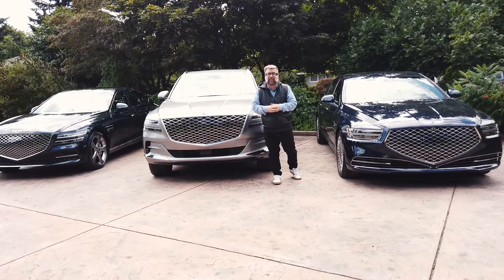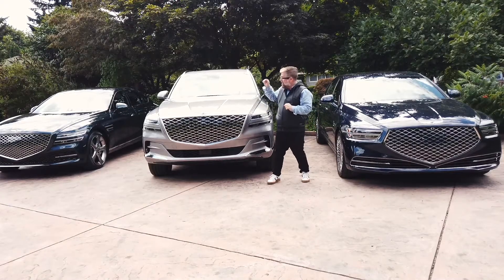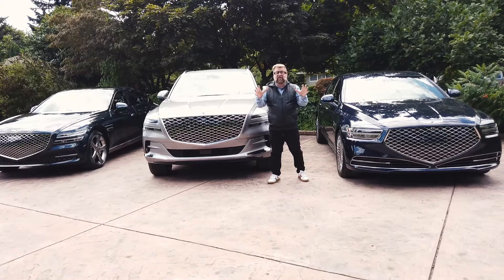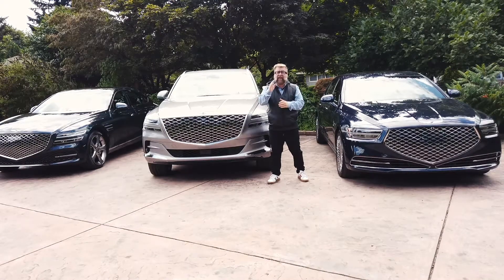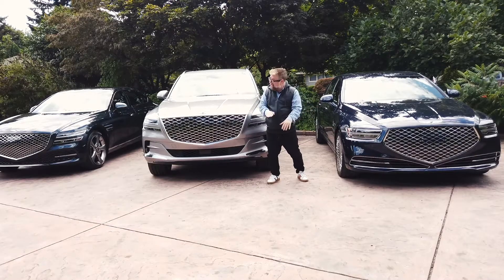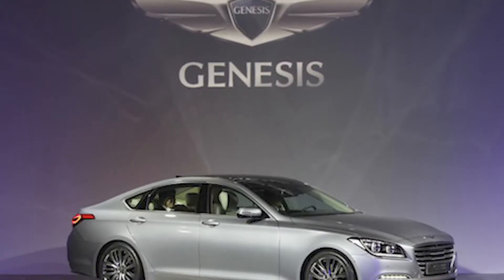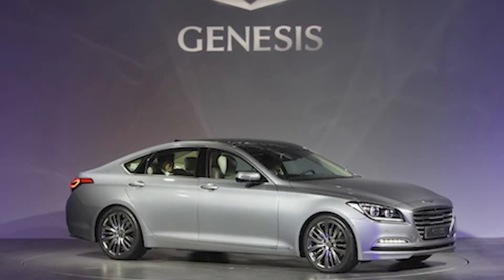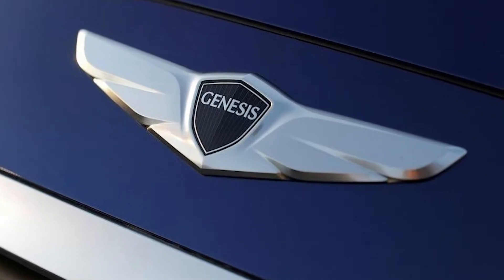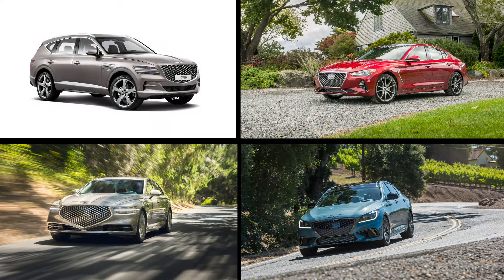These are three new Genesis vehicles. The G90 is actually on sale at dealerships right now. The GV80 and the G80 are so new they just came off a boat from Korea and they're not even legal to drive on the road — in fact the only place we can drive them is up and down our driveway here. In 2015 the Hyundai Motor Group made their intentions known to create the Genesis luxury brand, and in 2017 the company was launched. Now they have four models in their lineup with more on the way.